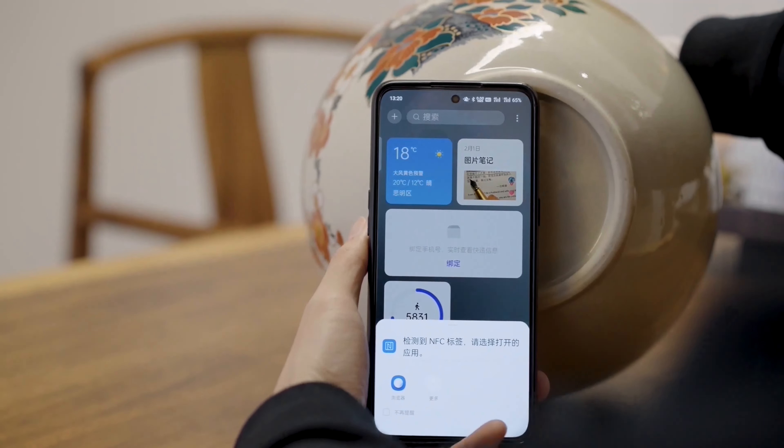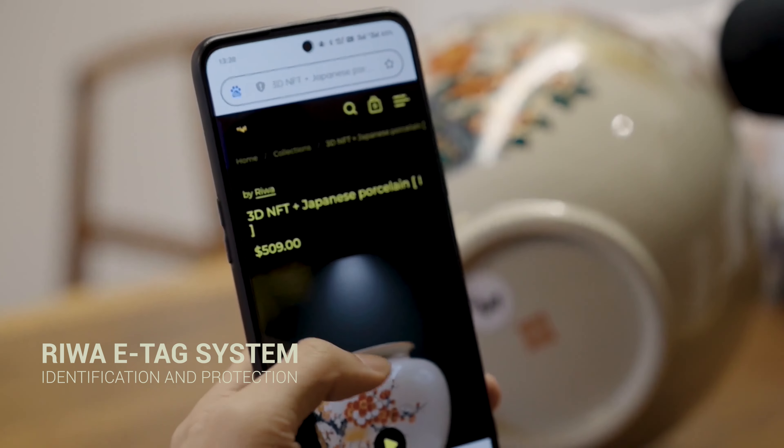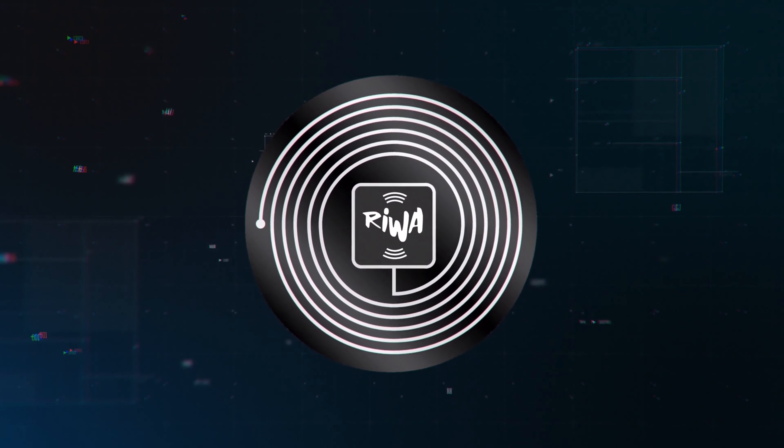Rewa tracks artworks and antiques in real-time using IOTE technology and electronic tags for reliable identification and protection. You can access immutable records of item characteristics, inspections, and origin.